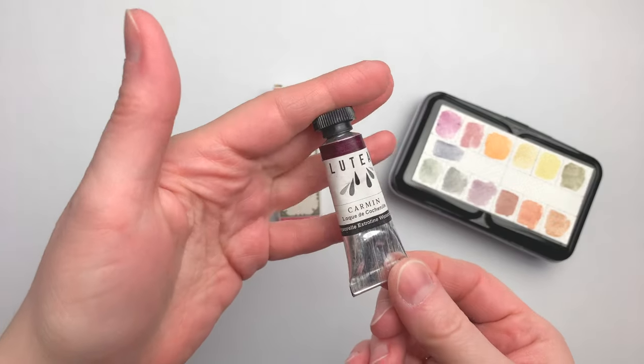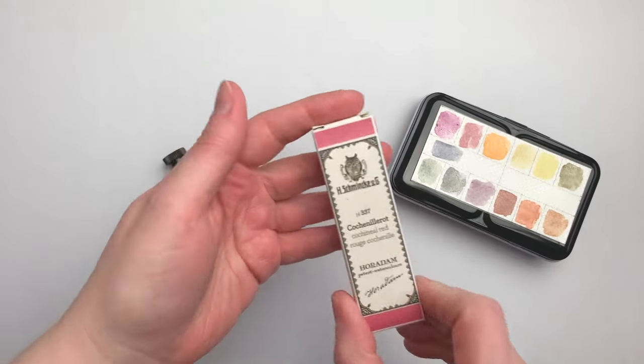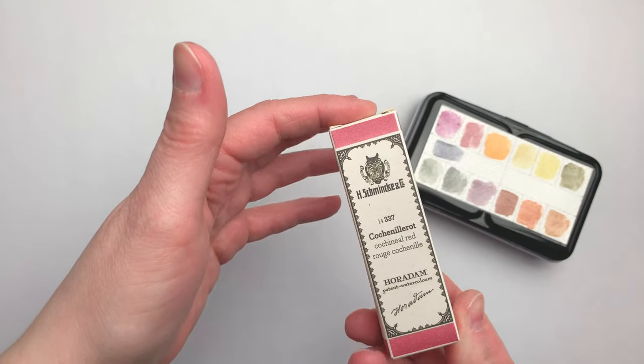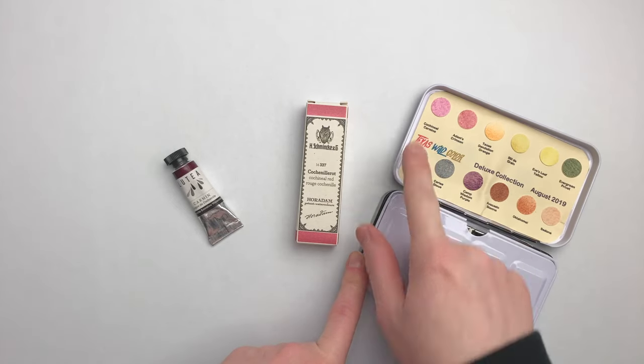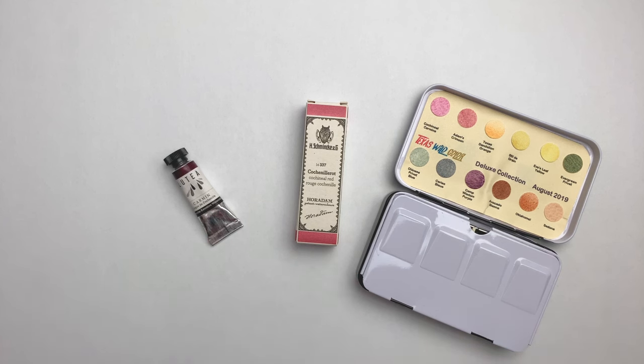I have the Lutea Carmine Lac de Cochenille, which is their cochineal paint. I have Schmincke's Cochineal Red, which is a recent special edition paint that they released. And I also have a pan of cochineal carmine in this set from Texas Wild Color. I'll prepare a swatching sheet and swatch these so we can talk about the various hues and the character of each paint.